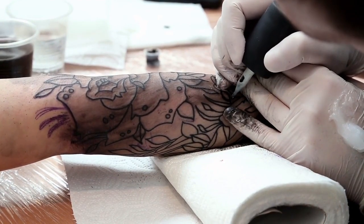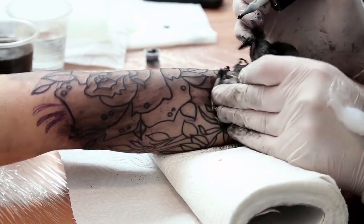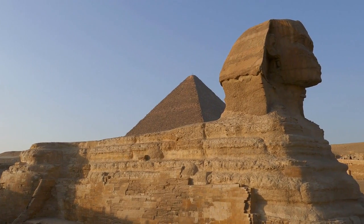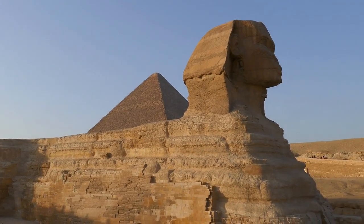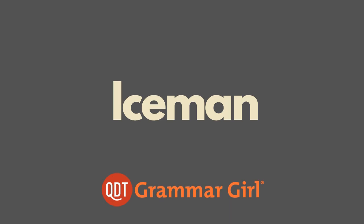Whether you think tattooing is cool or creepy, humans have been doing it since the dawn of civilization. We've found tattoos on Egyptian mummies from 2000 BC. We've also found what might be tattoos on the Iceman, the mummified human found in the Alps and radiocarbon dated back to 3000 BC. The Iceman's back, left leg, and right ankle are marked with short blue lines.